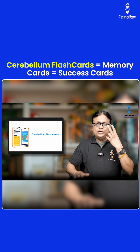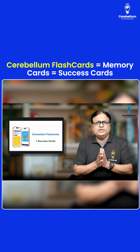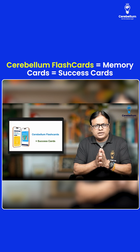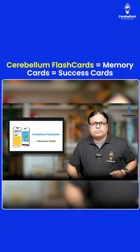If I have to define Cerebellum Flashcards in two words, I will say these are success cards for you. There is no shortcut to success, but this is something which will help you comprehensively revise all your subjects topic-wise and subtopic-wise, along with real-time analysis of your progress — all in this same particular product.